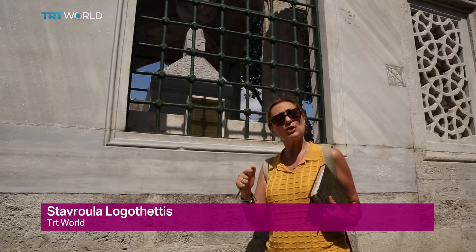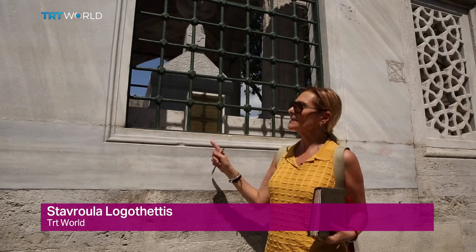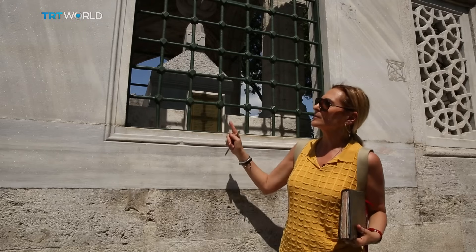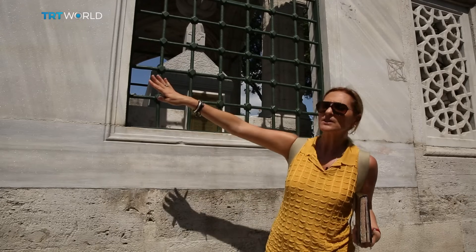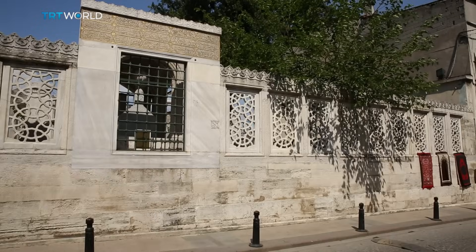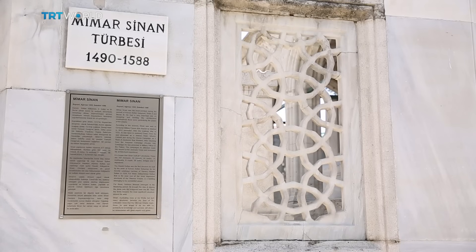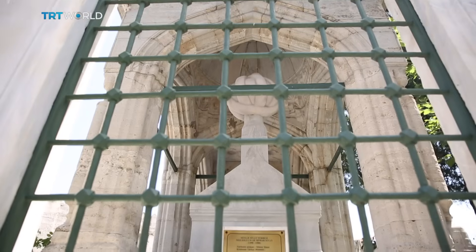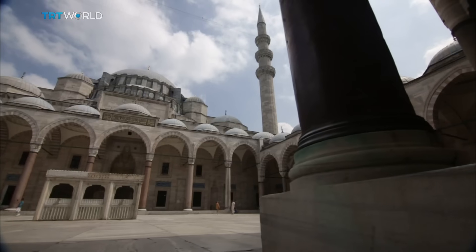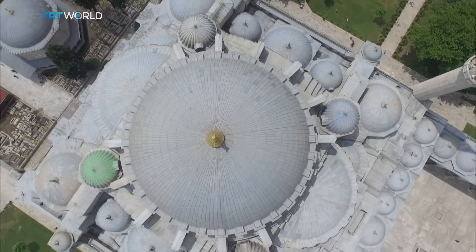In honor of his craft, chief Ottoman architect and civil engineer Mimar Sinan designed his tomb in the shape of a compass, and then he decorated the walls with six-fold stars like the ones that we see here. The great architect was the mastermind behind over 300 classical Ottoman structures. He was referred to as a Euclid of his time because of his mastery of geometry.